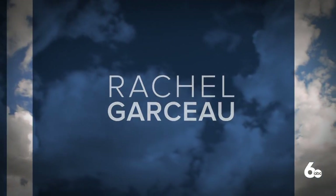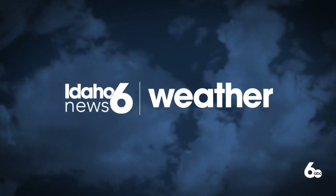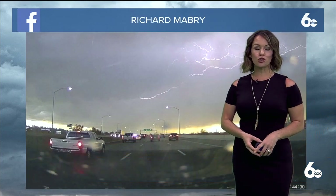Here's meteorologist Rachel Garso with your Idaho News 6 forecast — 6:17 on our Thursday. Of course, talk of the town yesterday, still talk of the town today, because I am still talking about it — where the storms rolled through in such dramatic fashion yesterday late afternoon.